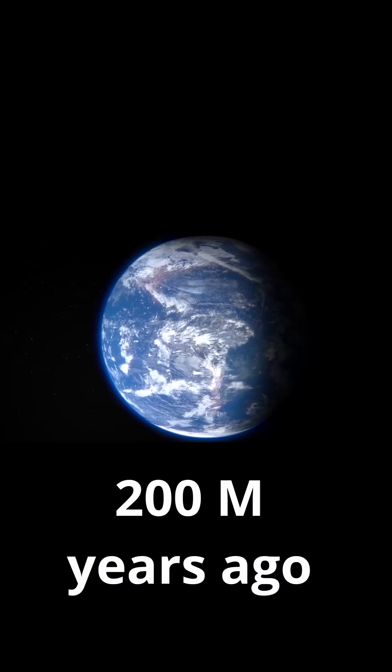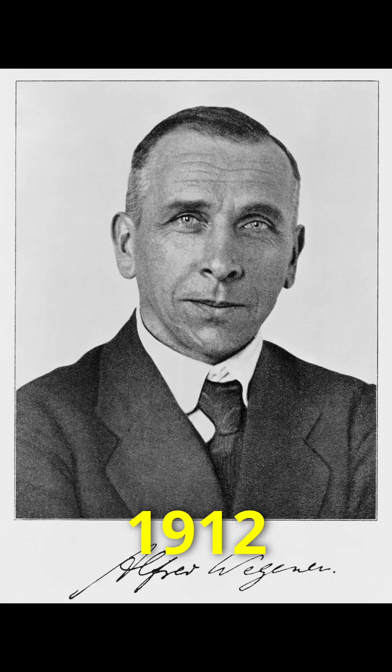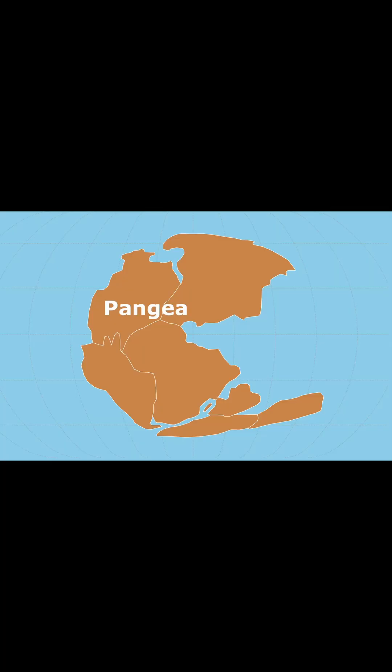Did you know that 200 million years ago, India wasn't where it is today? Believe it or not, India was right next to Antarctica. But how did we know this? In the year 1912, a scientist named Alfred Wegener proposed a theory called continental drift. He claimed that all the continents we see today were once part of a supercontinent called Pangaea, surrounded by a massive ocean named Pantalasa.